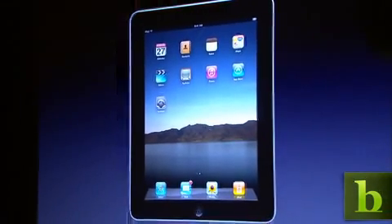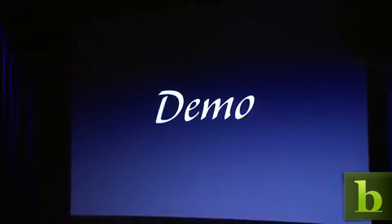It's nothing like seeing it, so I'd love to show it to you now. Let's take a look at it. Using this thing is remarkable. It's so much more intimate than a laptop, and it's so much more capable than a smartphone with this gorgeous large display.